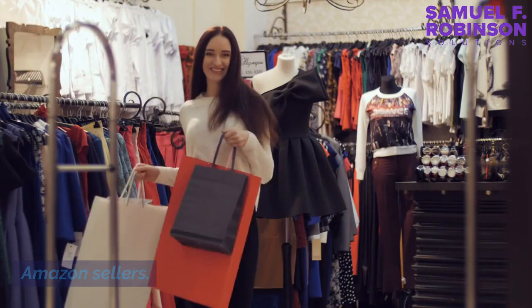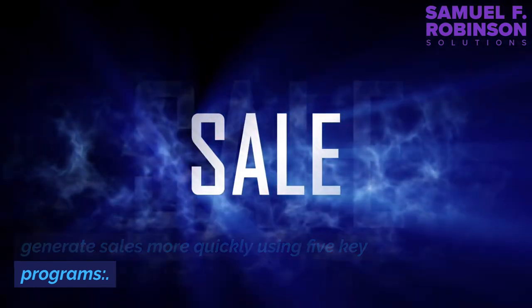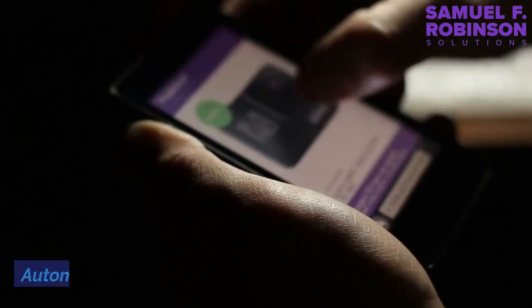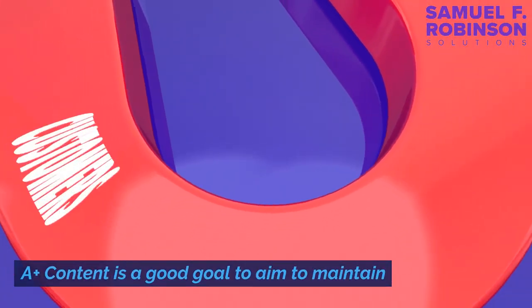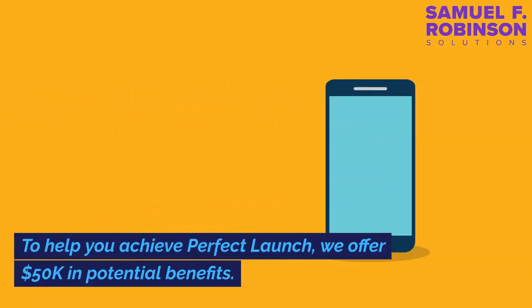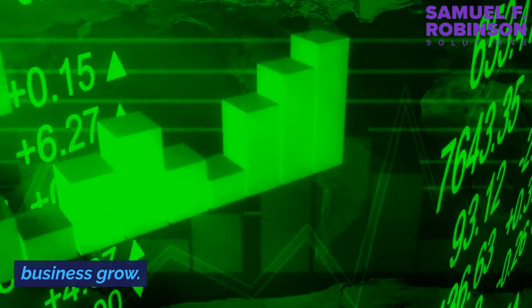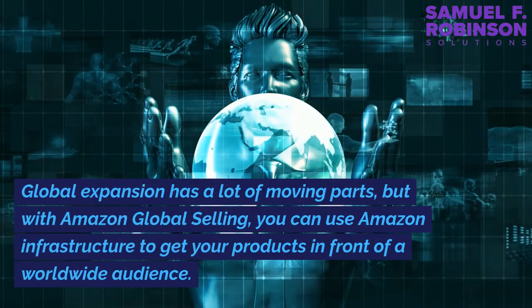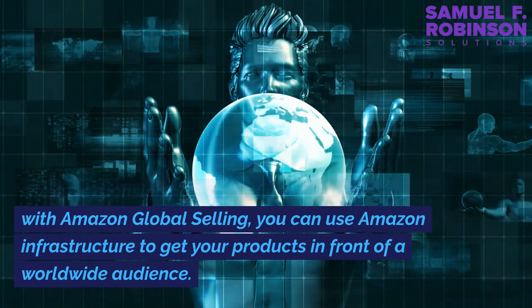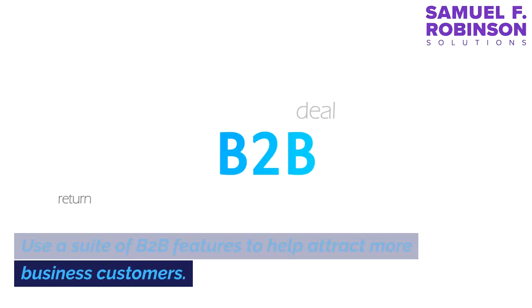Grow with tools and programs. The first 90 days are especially critical for Amazon sellers. That's why Amazon created Perfect Launch — a playbook for new sellers that helps them generate sales more quickly using five key programs: Brand Registry, automate pricing, A+ content, Fulfillment by Amazon, and advertising. To help you achieve a perfect launch, Amazon offers $50,000 in potential benefits. Explore no-cost and cost-effective tools and programs Amazon offers to help your business grow. With Amazon Global Selling, you can use Amazon's infrastructure to get your products in front of a worldwide audience. You can also use a suite of B2B features to help attract more business customers.